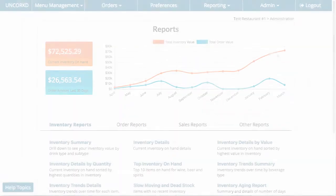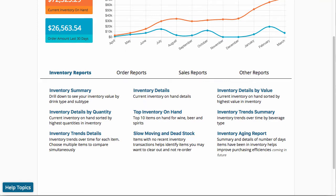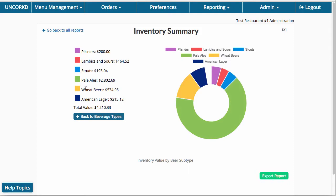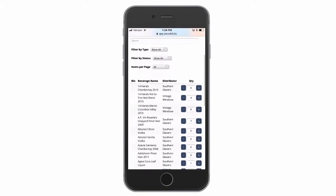Bar inventory is never fun, but Uncorked simplifies how you take inventory and gives you access to important data that you can't get using Excel without knowing a ton of complicated formulas. With our mobile inventory service, one person can record inventory faster than using a spreadsheet or pen and paper.